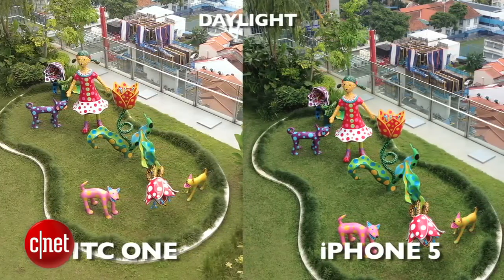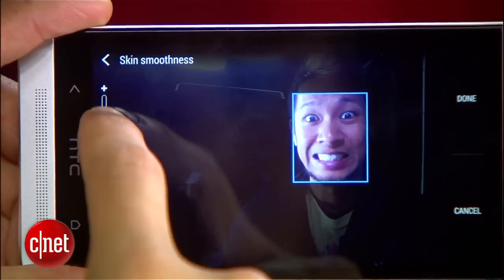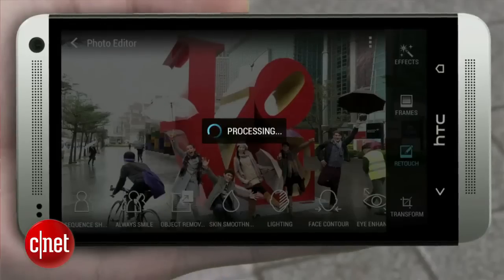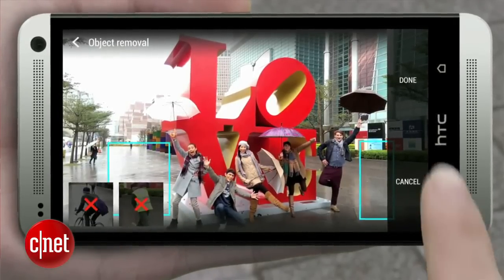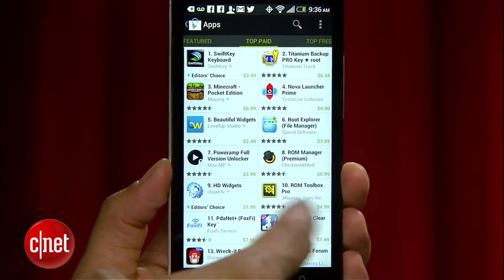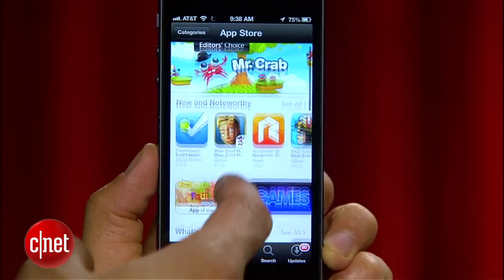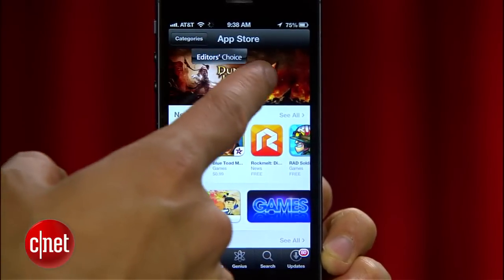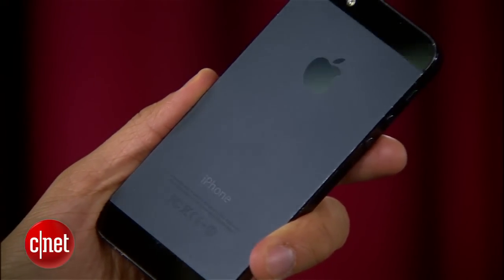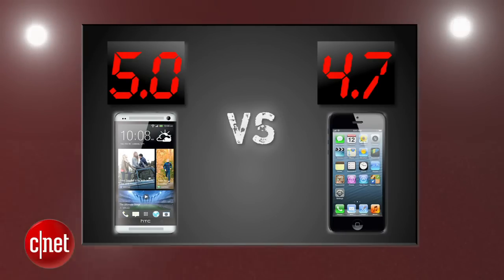The HTC One also has a more extensive camera app with different filters, extensive editing features for retouching faces, different effects, transforming images, and the ability to remove objects from a picture using their Zoe feature — that is great! The ecosystems are extensive, and Google Play has caught up as a legit option. Movies look and sound amazing on the HTC One, but Apple still has the advantage for exclusive content on iTunes and apps that come out on the platform first. The HTC One has raised the bar with what a camera can do, but many people would still rather have the best overall camera.